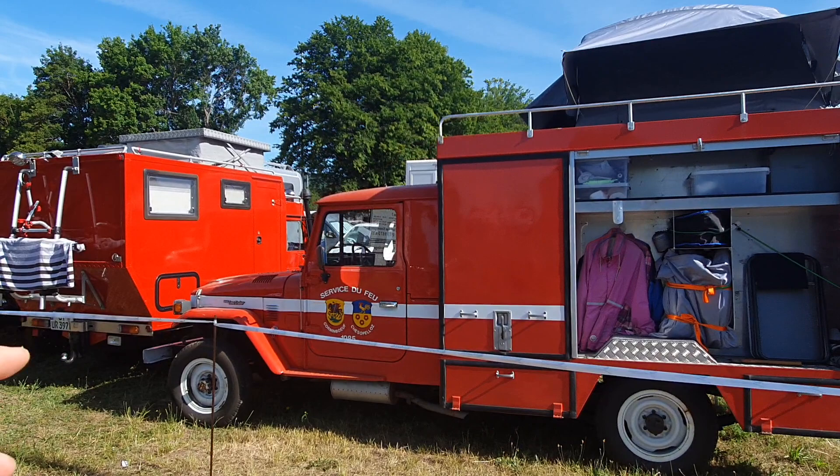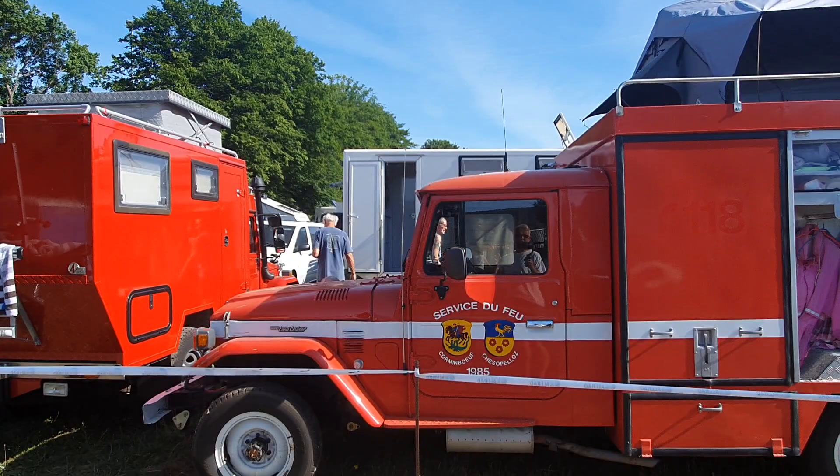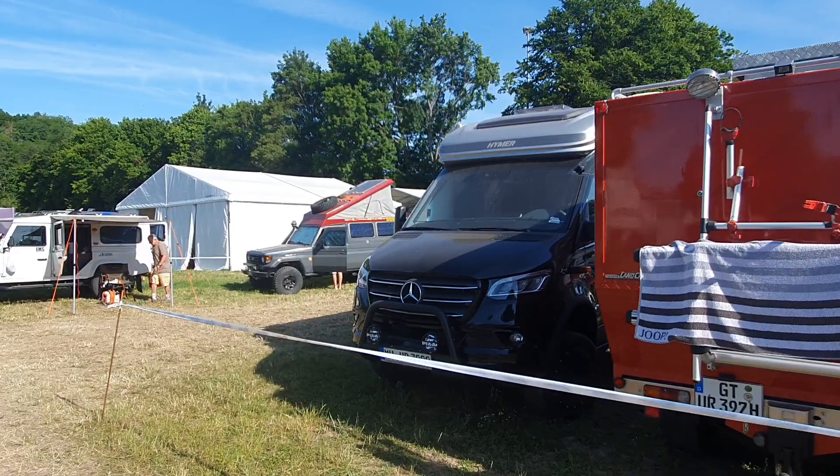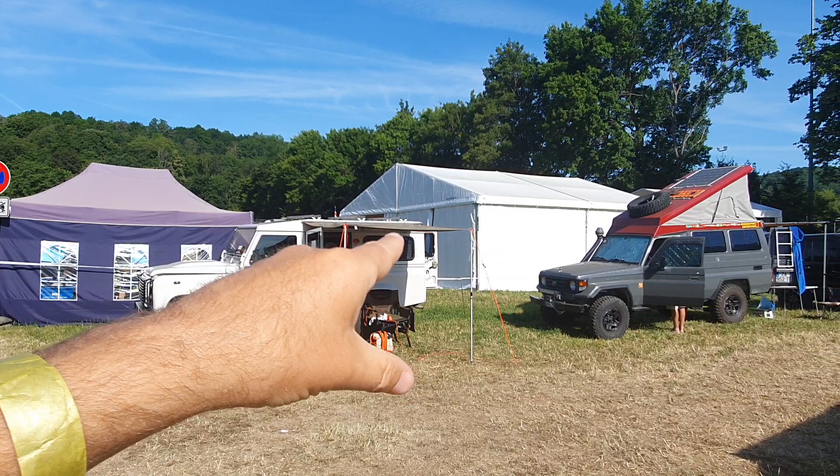A number of people have these fire service vehicles. This one here comes from Switzerland — there you go: Service du Feu, 1985, from what I believe is the Geneva area. And here's something I rather like — I like this timer here.